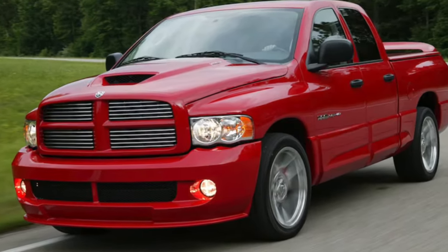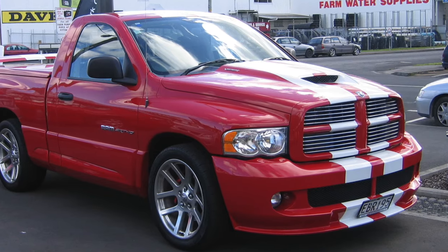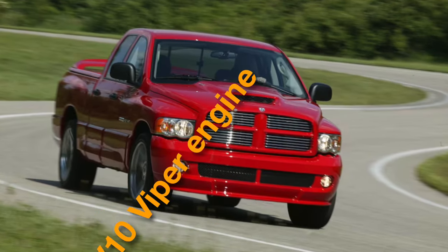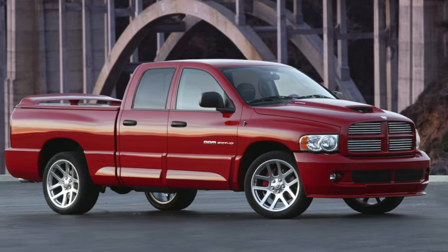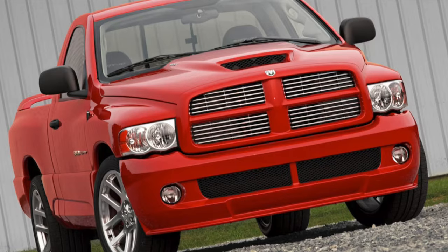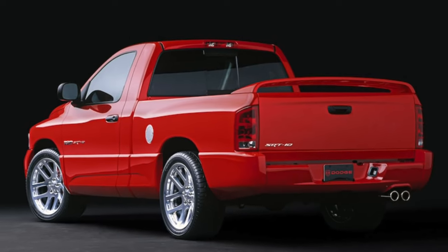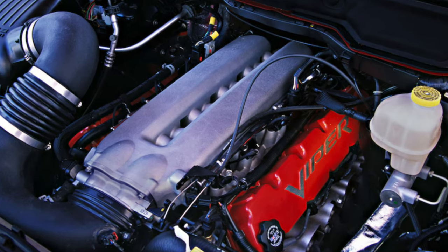Number 8: the Dodge Ram SRT10. If you've ever wondered what happens when you stuff a massive engine into a truck and give it free rein, wonder no more — the SRT10 is here to show you. With its V10 Viper engine roaring under the hood, the SRT10 is like a beast unleashed, going from zero to hold on tight in the blink of an eye. This truck doesn't just drive — it commands the road with a presence that's hard to ignore. Its short stature and big grille may have turned off a few customers, but who needs subtlety when you've got horsepower to spare?